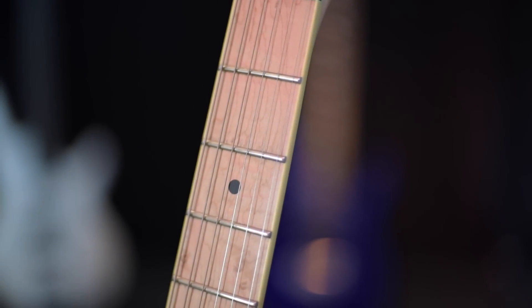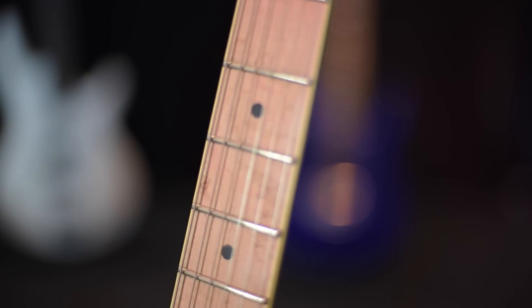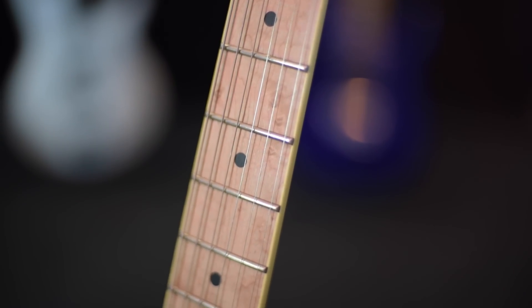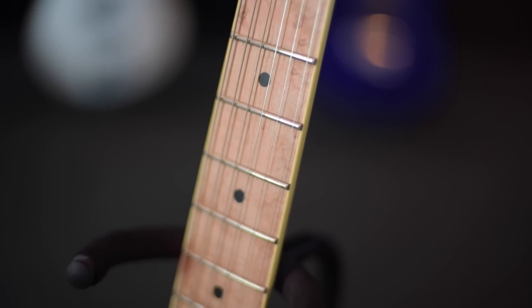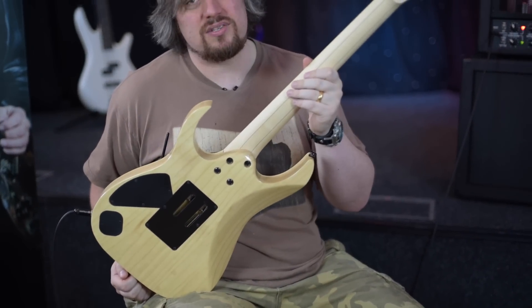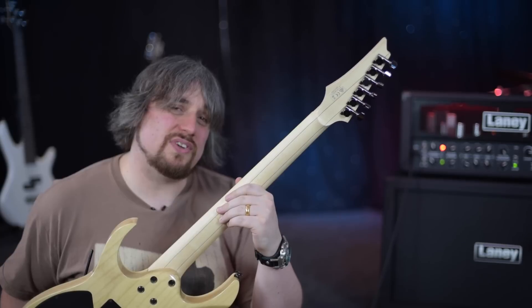I oiled it up when I was restringing it - I like to oil it up anyway even when I'm not restringing it. It's slippery when wet. Sorry, John. The neck pops like crazy. I've got this natural kind of finish to the back - it's a high gloss finish. It feels amazing because it's the Super Wizard neck.